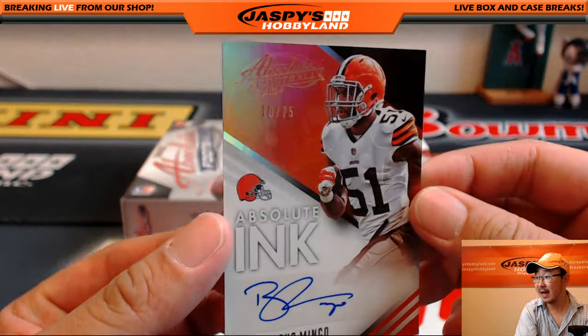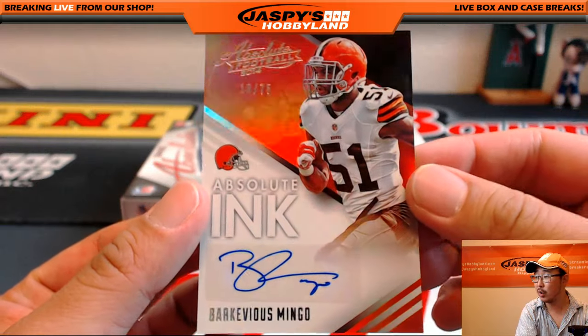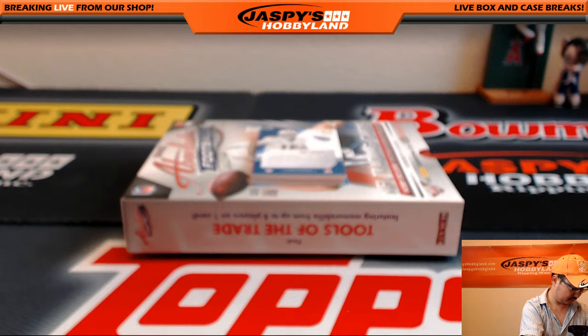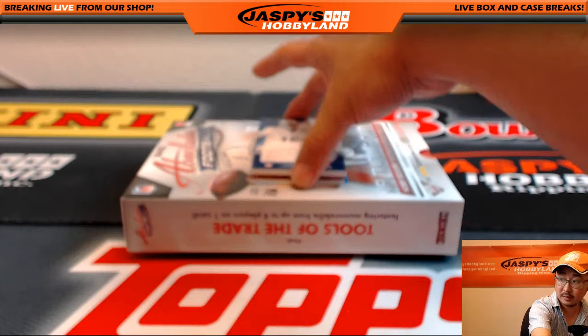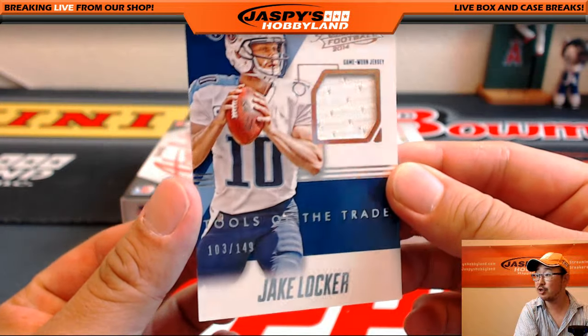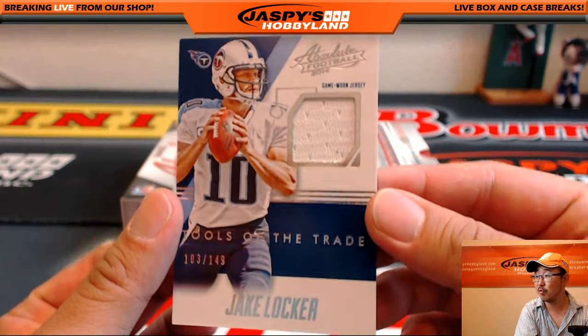10 out of 75, Absolute Ink, Barcavius Mingo. Jake Locker, Game Worn Jersey, Tools of the Trade, 103 out of 149.